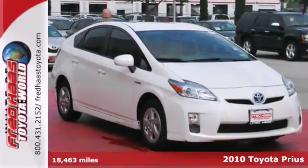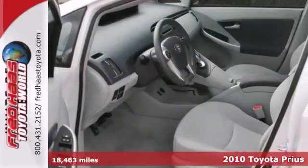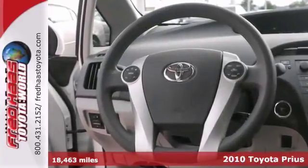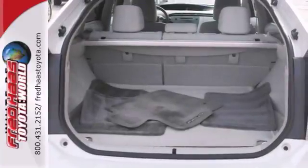Here's a dealer-maintained 2010 Toyota Prius. This vehicle features heated mirrors, a multifunction steering wheel and push-button start. It also has climate control, a CD player and multiple airbags.